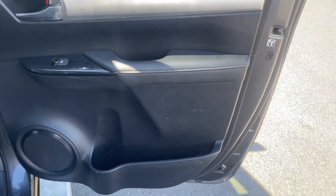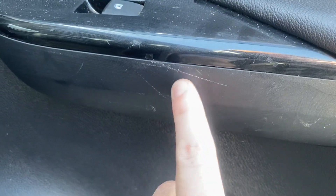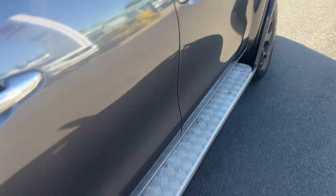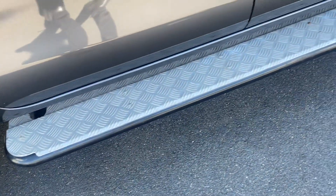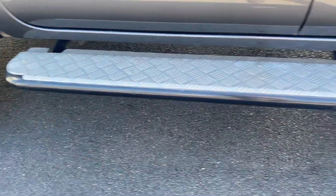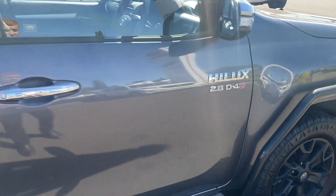Looking at the condition of the inside of the car — all in good nick, a few little marks and scratches but nothing major. The seats are all in good condition with the genuine floor mats. Looking at the side step — all in good nick, a few marks and scratches on the side bar but nothing major, all structurally in good condition.